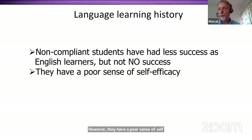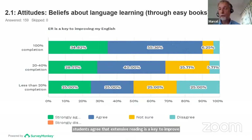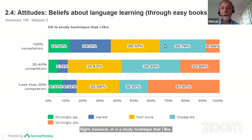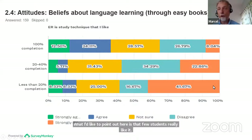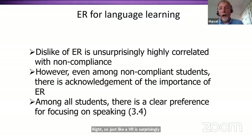Looking at beliefs about language learning through easy books — here we find not very big differences. Most students across levels agree that extensive reading is a key to improving English, and we have pretty good buy-in at all levels. However, on 'ER is a study technique that I like,' few students really like it, and the number who strongly dislike it increases quite a lot with noncompliance. Even among noncompliant students, though, there is acknowledgement of the importance of ER. Among students overall, there is a clear preference for focusing on speaking.